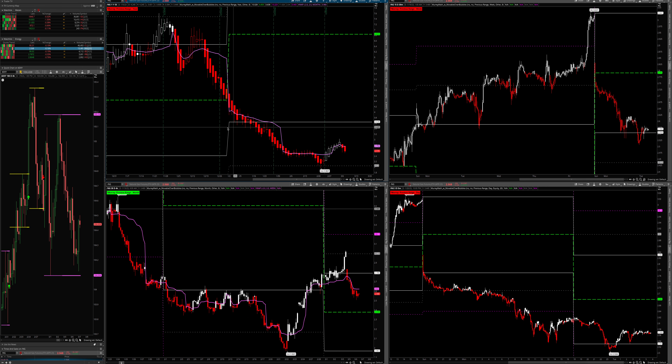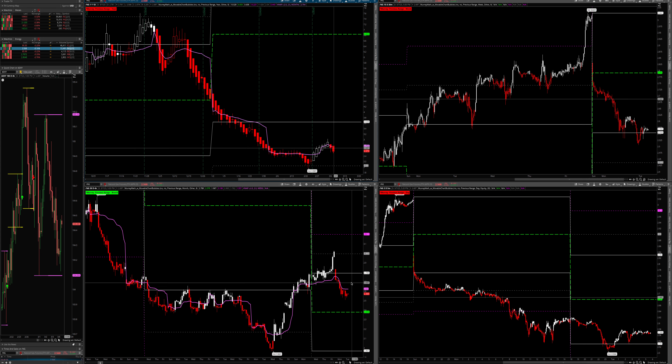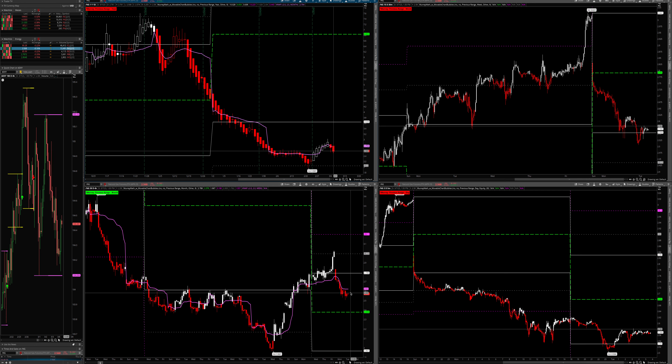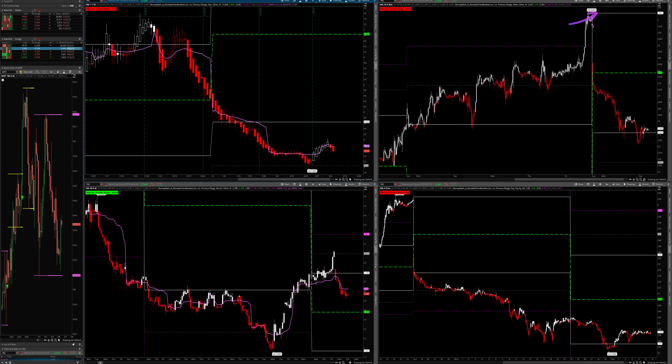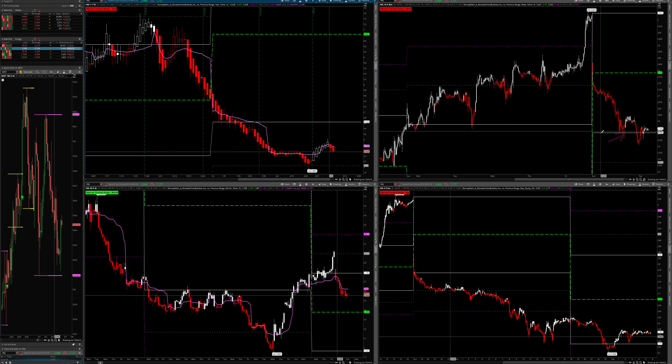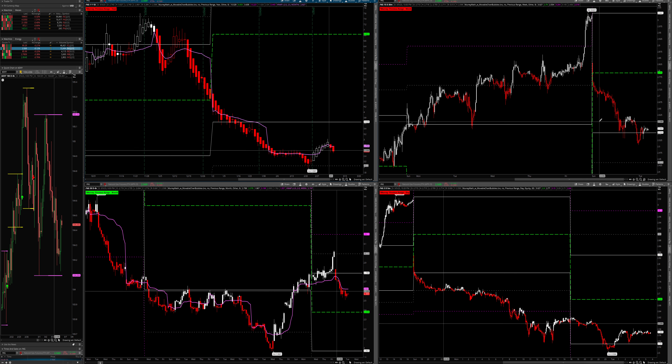I wanted to cover natural gas because it's very interesting. We know that March seasonality is weak and April is strong, so I'm trying to play this as a swing. Looking at the midpoint chart, we hit a high of 3.02, fell below the midpoint on the weekly, and finding support. My last video talked about 2.60, 2.59 all the way to 2.55 around there, and it's hovering there. Looking at the day range you can see it's just been going sideways.